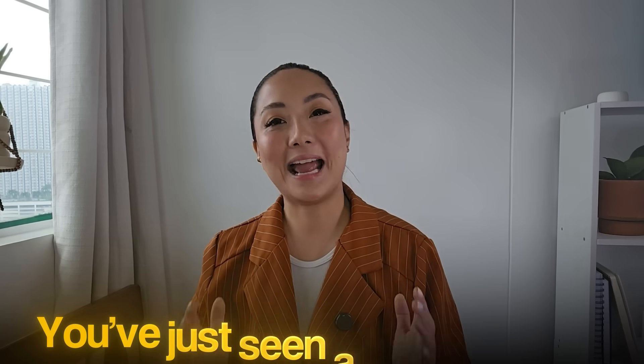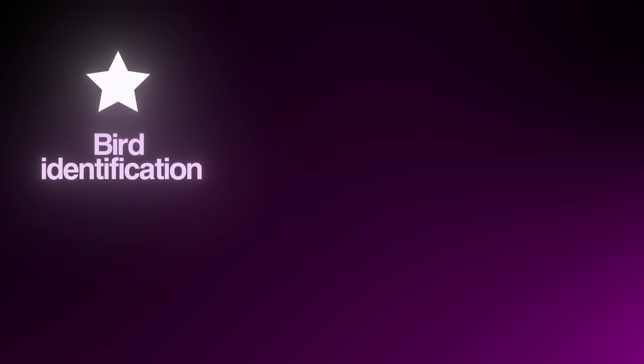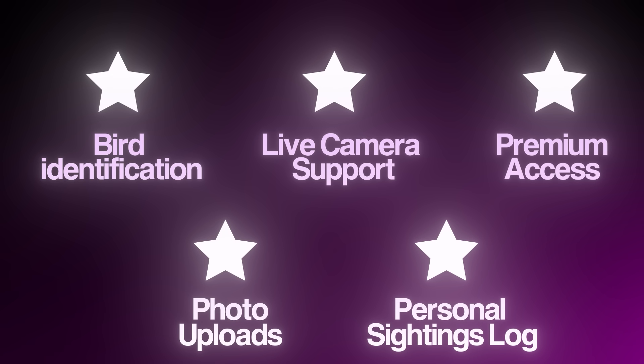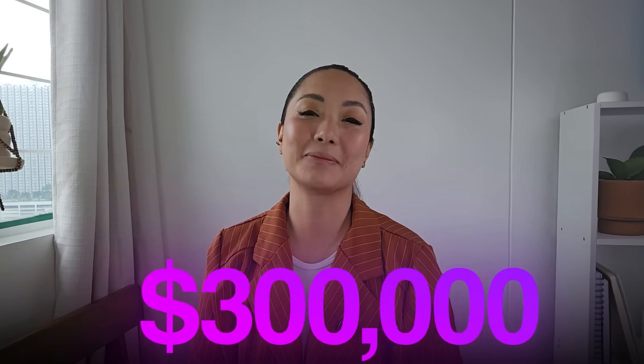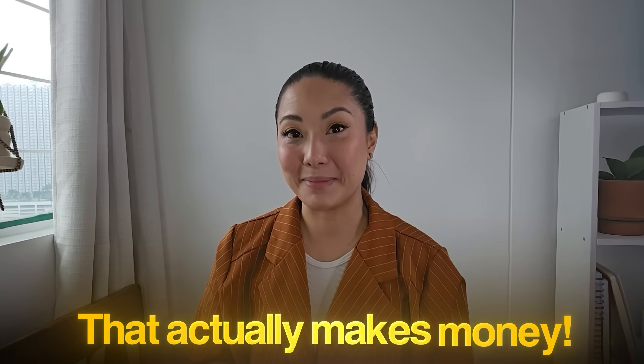You've just seen a complete app rebuilt from the ground up using AI — no code, no tech background, just clear prompts and one powerful tool. Every feature is live: bird identification, photo uploads, live camera support, a personal sightings log, and even premium access through Stripe. Apps like Picture Bird are making over $300,000 a month with this exact structure — the only difference is now you know how to build it yourself. If this opens your eyes to what's possible with AI app development, go try it. Use my code CELINE to get your discount on Replit and start building something that actually makes money.